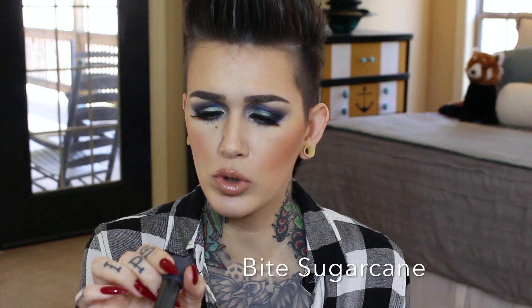You guys are not going to be surprised by this — the Bite Beauty Amuse Bouche Lipstick in Sugarcane. Not a color I would typically grab, but I loved it and you guys loved it. This formula is amazing, and I'm definitely going to be grabbing a lot more of these lipsticks. So those were the lipstick loves of the month.